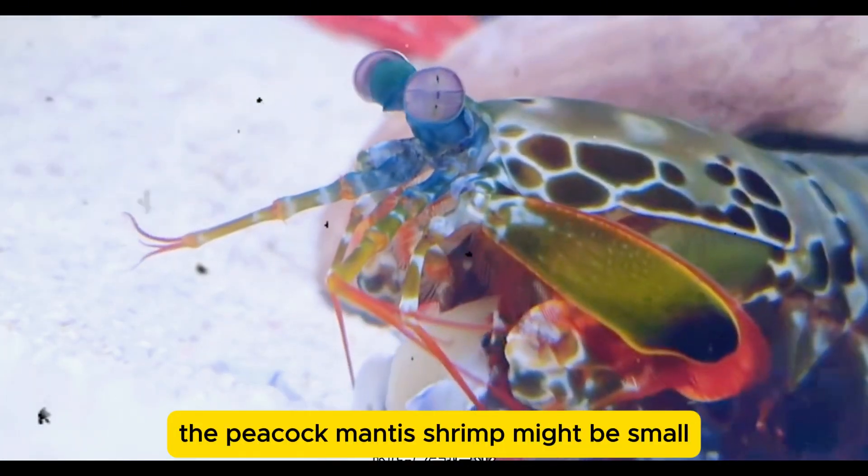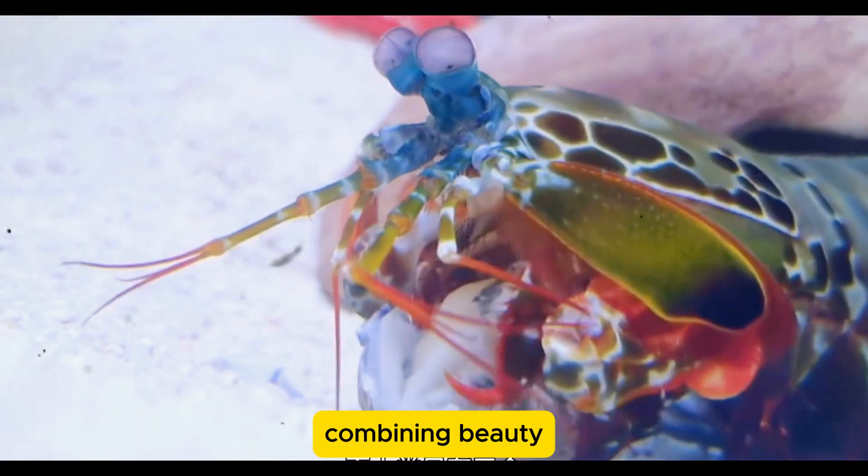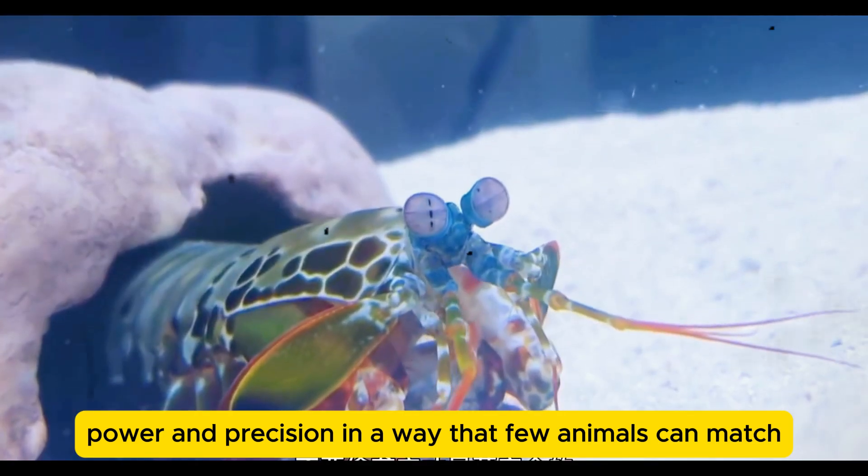The Peacock Mantis Shrimp might be small, but it's one of the most extraordinary creatures in the ocean, combining beauty, power, and precision in a way that few animals can match.